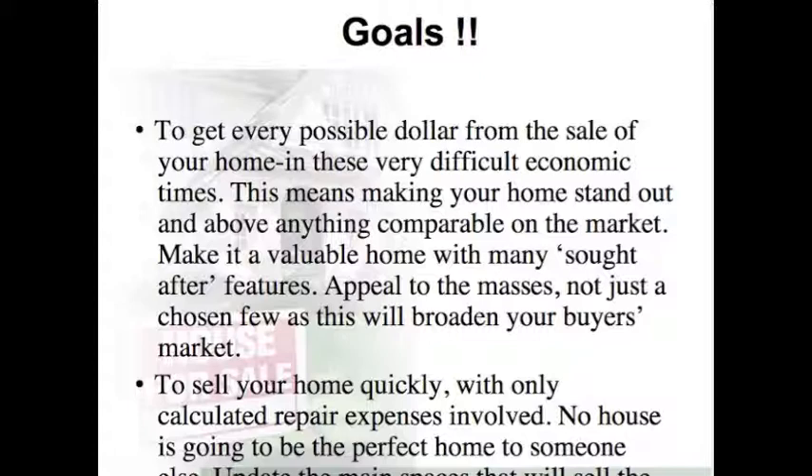Here are some goals. One goal is to get every possible dollar from the sale of your home in these very difficult economic times. This means making your home stand out and above anything comparable on the market. Make it a valuable home with many sought-after features. Appeal to the masses,